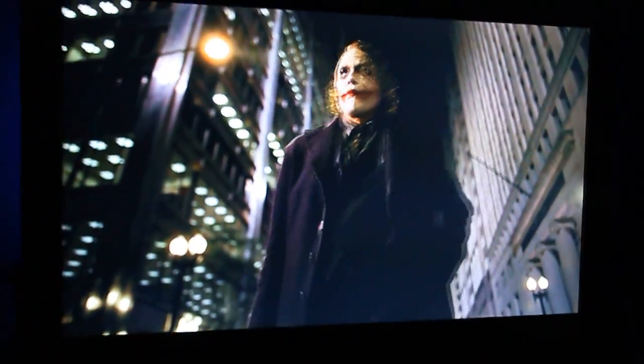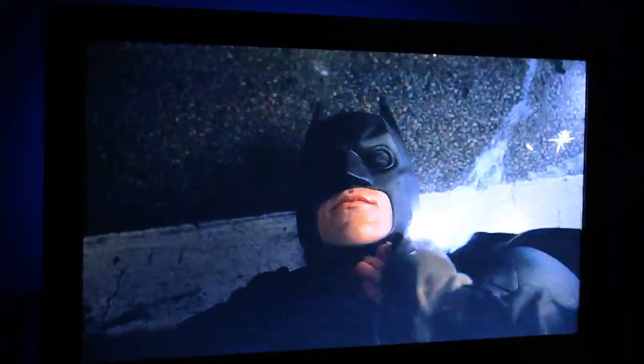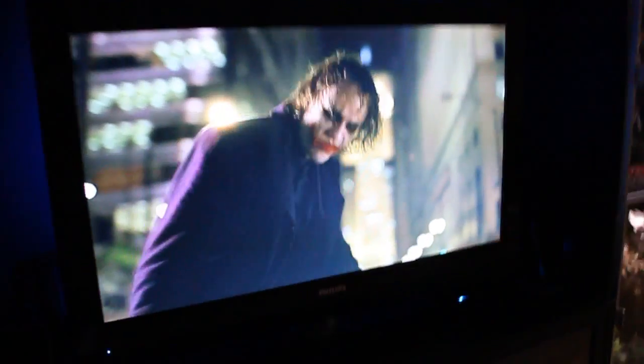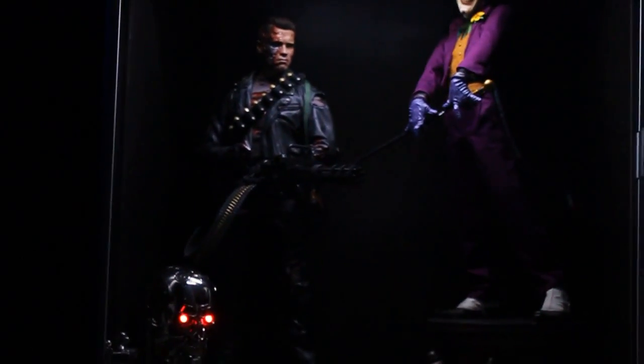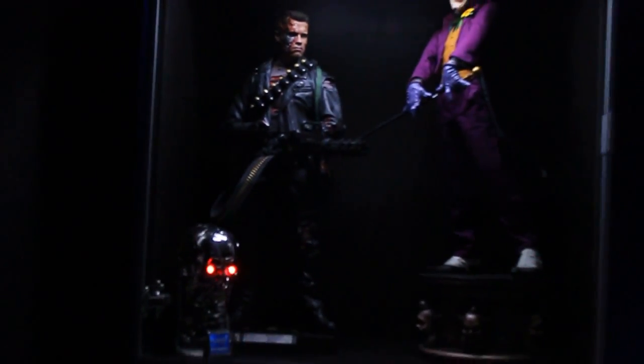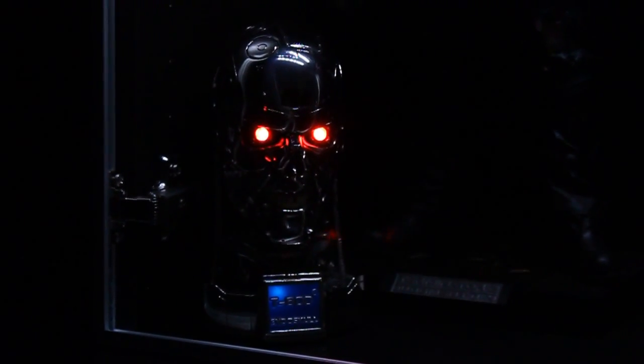It's a fantastic movie, I love it. Anyway, let me show you my collection. This is the Antebake — what a scale — battle-damaged Terminator, and a half-scale endo skull bust from Hollywood Collectibles Group.